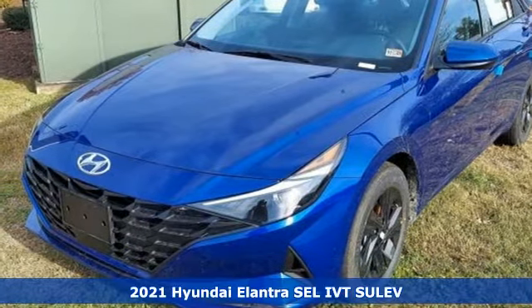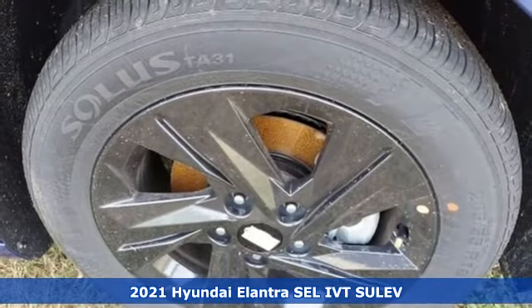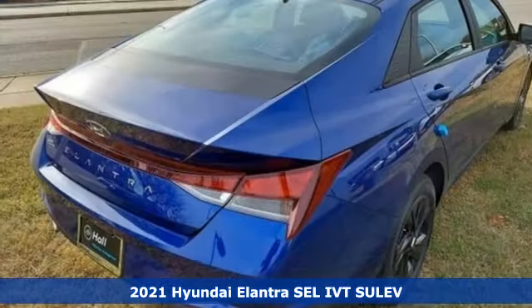It's a new 2021 Hyundai Elantra. It's all about more — more room to stretch, more space for cargo, and more go with less gas.